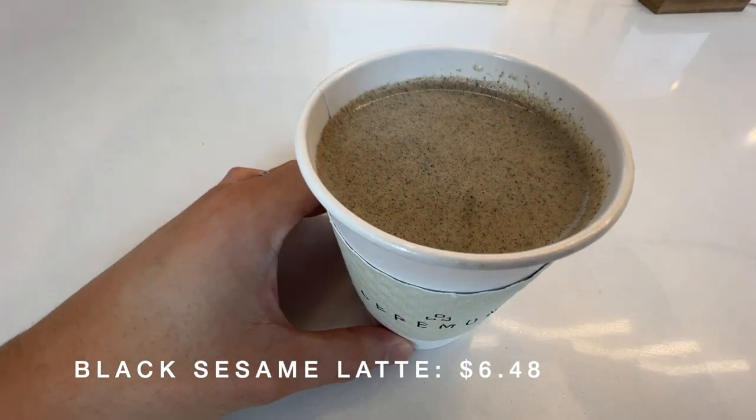We got the black sesame latte — milky, creamy, a lot of sesame as expected. We're going to take you to a farm-to-table restaurant that's focused on seafood in Warren, Rhode Island. Let's go.